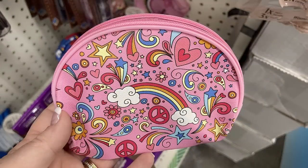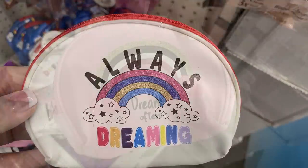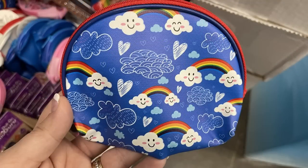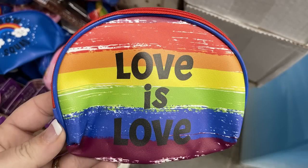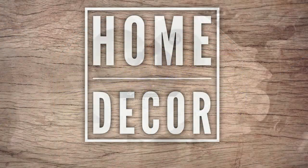Over in fun finds this week, they had a bunch of small cosmetic bags. One has different rainbows, hearts, and stars; one says 'Always Dreaming'; one says 'Dream Often' in pink; a blue one with rainbows and clouds; one that says 'Rainbow Squad'; and one with rainbows that says 'Love is Love.'